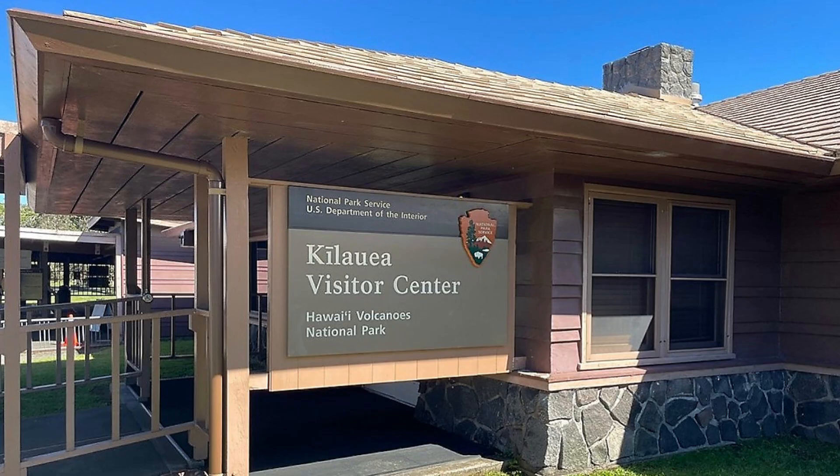Parking is limited and portable toilets are nearby. The construction for the Kilauea Visitor Center is expected to be completed by 2027, and that is subject to change.